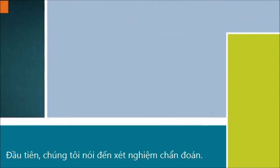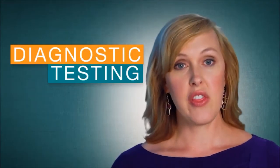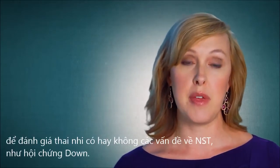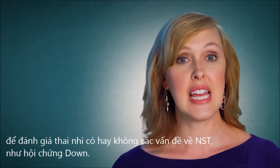The first type of testing that we'll talk about is diagnostic testing. These are tests that allow us to get a picture of the baby's chromosomes to assess with certainty whether or not the baby may have chromosome problems like Down syndrome.